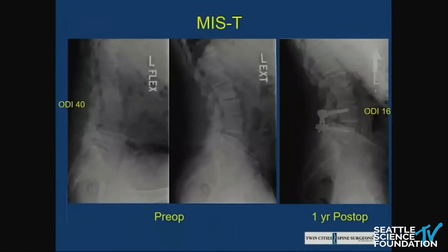This is a classic example of an MIS-TLIF. You can see spondy at L4-5. And contrary to what some esteemed critics have said, you can obtain lordosis through MIS-TLIF, although you can see it in extension as well.